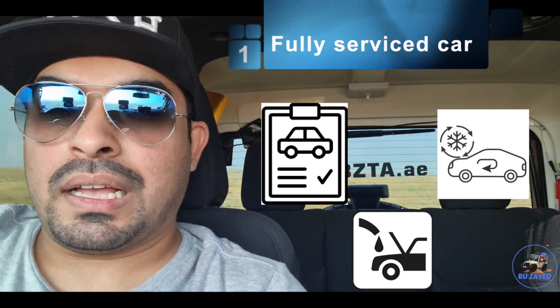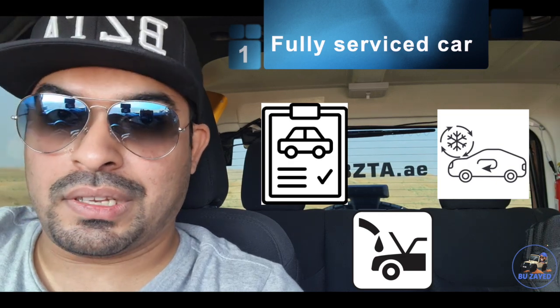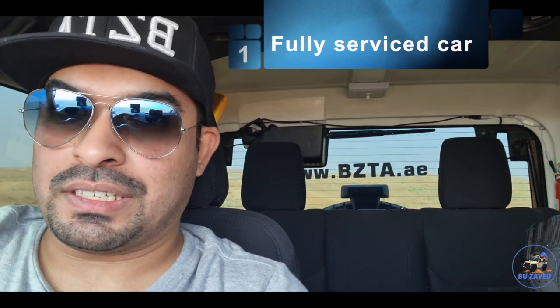You have all the car fluids topped up, your filters cleaned, and you've solved any heating issues with your car. And most importantly, you have a fully functional air conditioning. Make sure you have a fully functional air condition when you go off-road in summer.